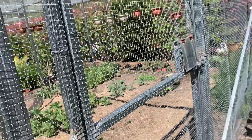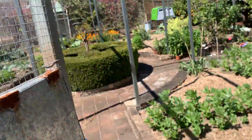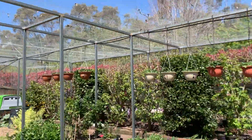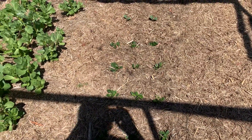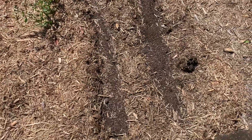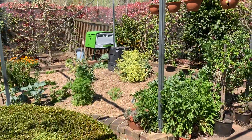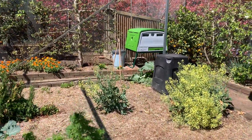We've obviously got broad beans and the remainder of the broccoli from the winter plantings. We're just starting to get into our in-between planting, so here I have some English spinach, new plantings of broccoli, and I've got seed in of lettuce just starting to come up, and beetroot.